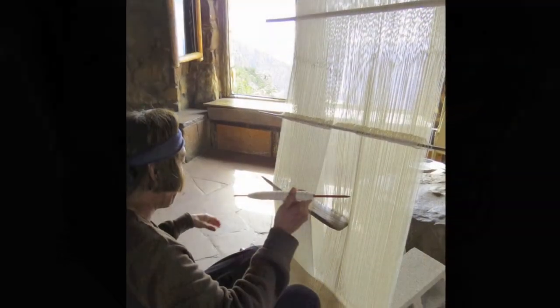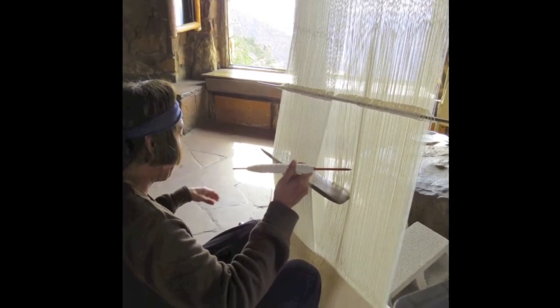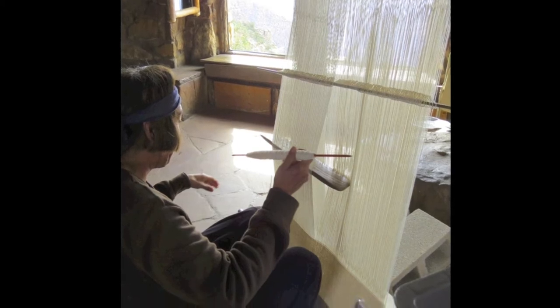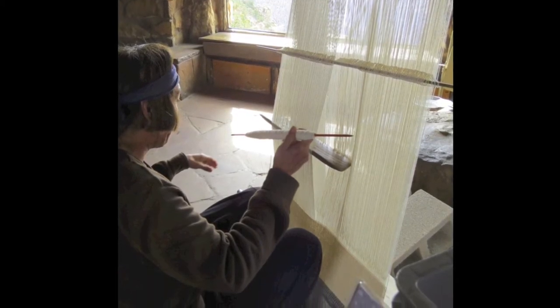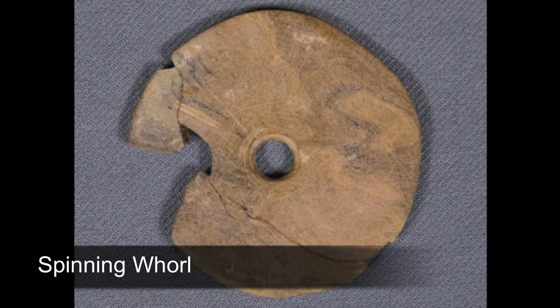By 900 AD, vertical looms were being used to create large fabrics and blankets. For many centuries, ancestral Puebloan men grew cotton, spun it into thread, and wove it into fabric on upright looms.